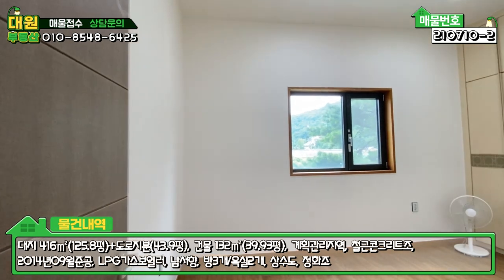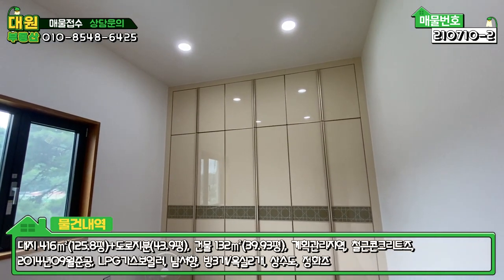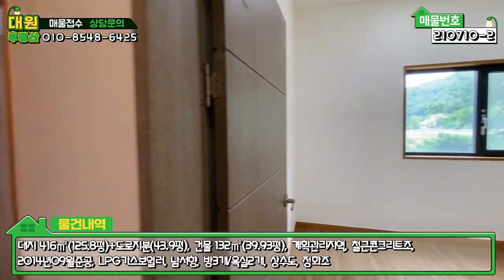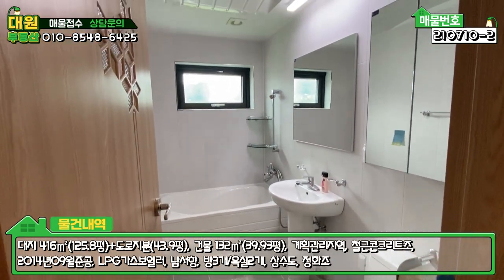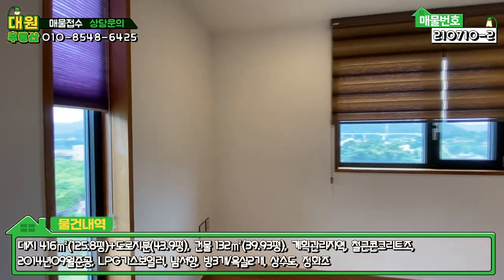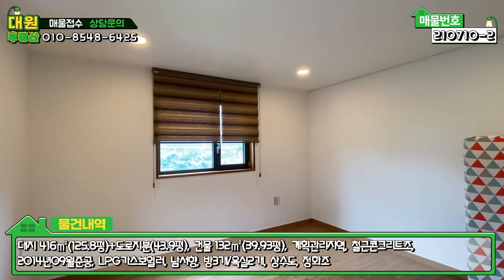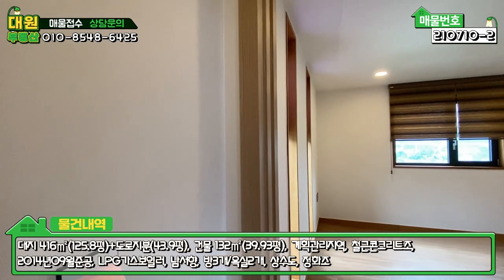이쪽에 아담한 방이 하나 있습니다. 층고가 굉장히 높은데, 붙박이장 위로 한 50~60cm 정도 층고가 더 높아서 공간감이 굉장히 좋고요. 방 사이즈가 아담하지 않아요. 방 하나 있고, 2층 욕실도 리모델링이 다 돼 있고 화이트톤으로 깔끔하게 돼 있고요. 또 다른 방이 있는데 이 방에서도 세로창 쪽으로 강조망이 나옵니다. 리모델링 공사가 다 돼 있어서 원목 느낌과 화이트톤으로 따뜻한 느낌의 인테리어입니다.